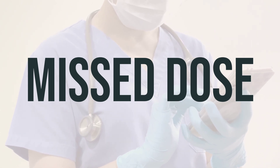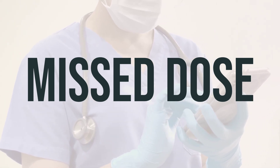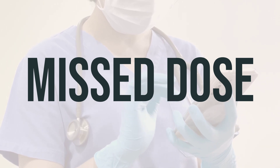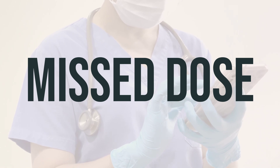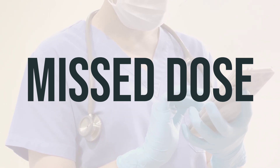If you forget to take a dose of cilostazol, take it as soon as you remember. However, if it's almost time for your next dose, skip the missed dose and take your next dose at the usual time. Do not take a double dose to make up for the missed one.